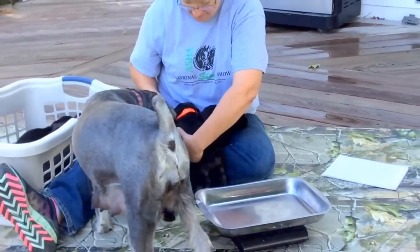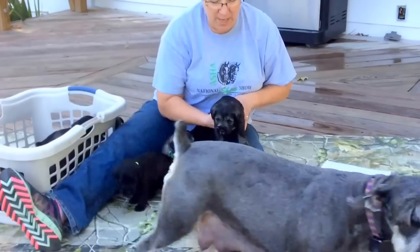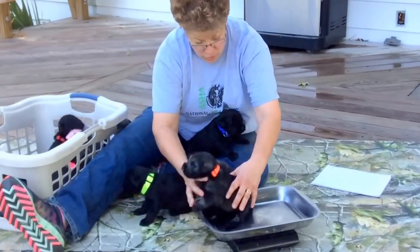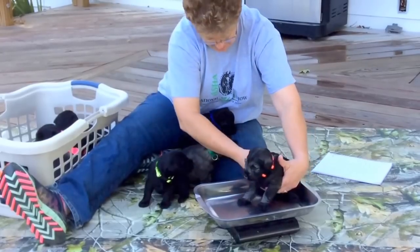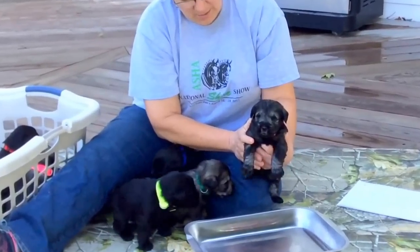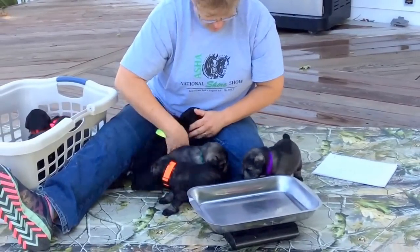Next up is the orange collar puppy — her last four microchip numbers are 4478 and this is a female. She weighs three pounds 11 ounces. She will have a bright neon orange collar on until she goes home. There's a close-up picture of her.